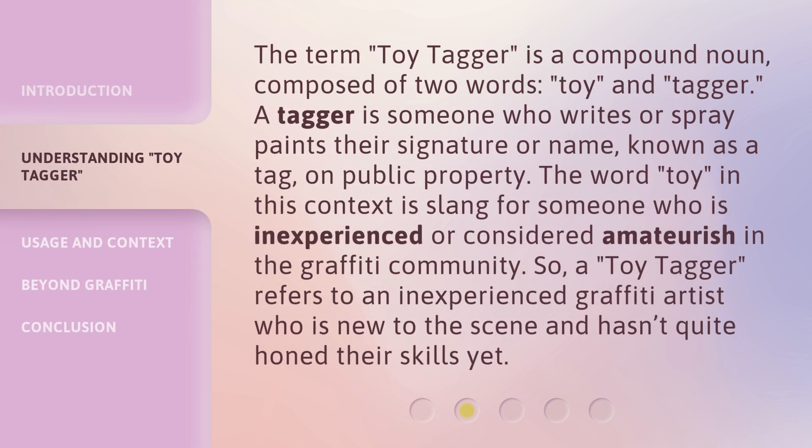The term toy tagger is a compound noun composed of two words: toy and tagger. A tagger is someone who writes or spray paints their signature or name, known as a tag, on public property.